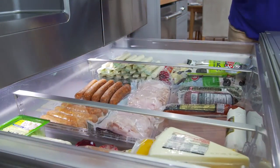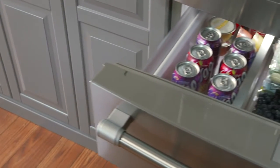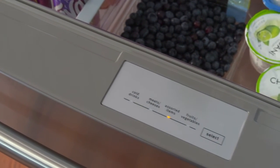It's a new storage option that gives you a flexible spot for meats and cheeses, fruits and vegetables, drinks — whatever you want. You decide, then select the setting to match. At last, a refrigerator that adjusts to your needs.